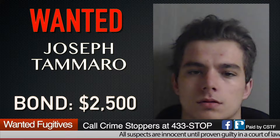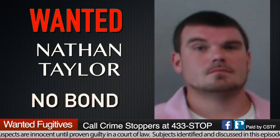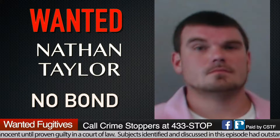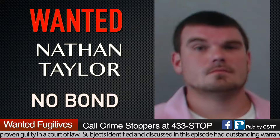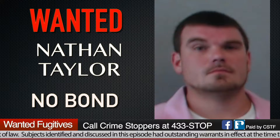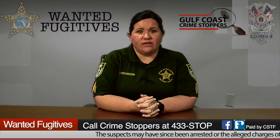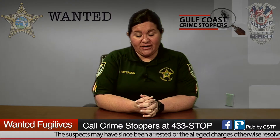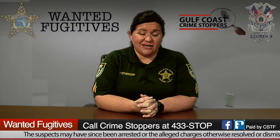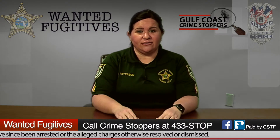Our next wanted fugitive is Joseph John Tommaro, 20 years old, wanted for burglary with a bond of $2,500. And lastly, our final fugitive is Nathan James Taylor, 28 years old. He has a violation of probation and also a failure to appear, so Nathan does not get a bond. He will have to go before the judge and do that 30 days on the failure to appear. It's better to just show up, meet your court appearance, and follow the judge's rules.